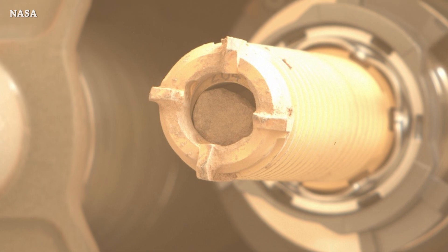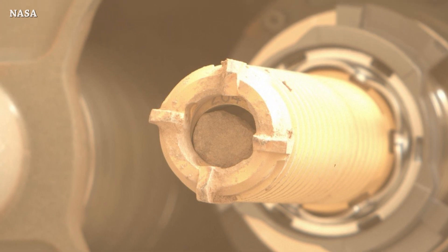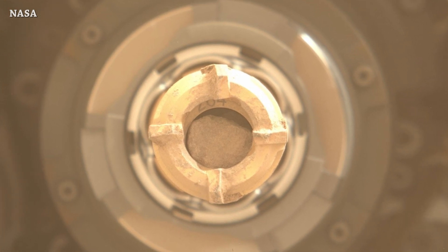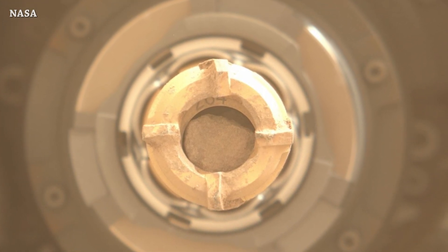Welcome to Starbase Pink, this is your daily space and SpaceX news. Starting with NASA's Perseverance Mars rover update: pro core sample number 13 has been collected, as you can see from those pictures. The plan to get another one from this area is ongoing.